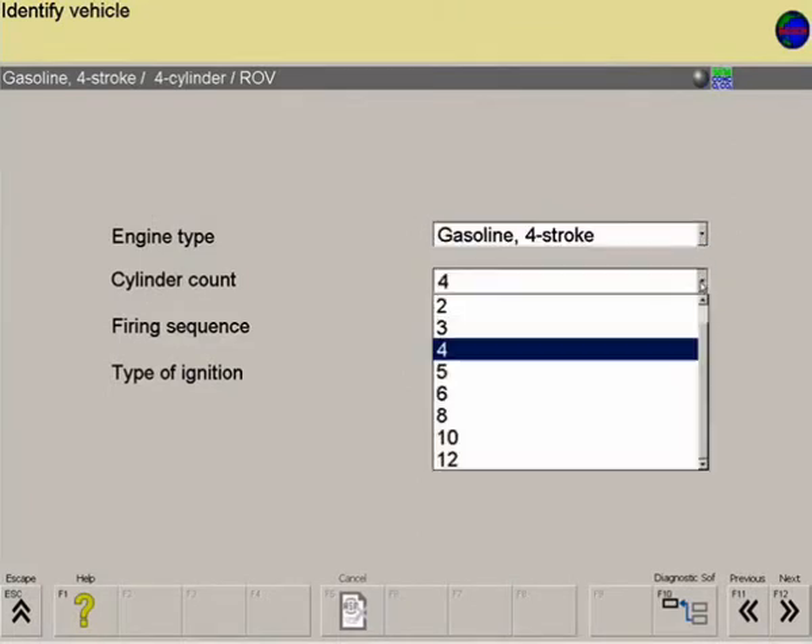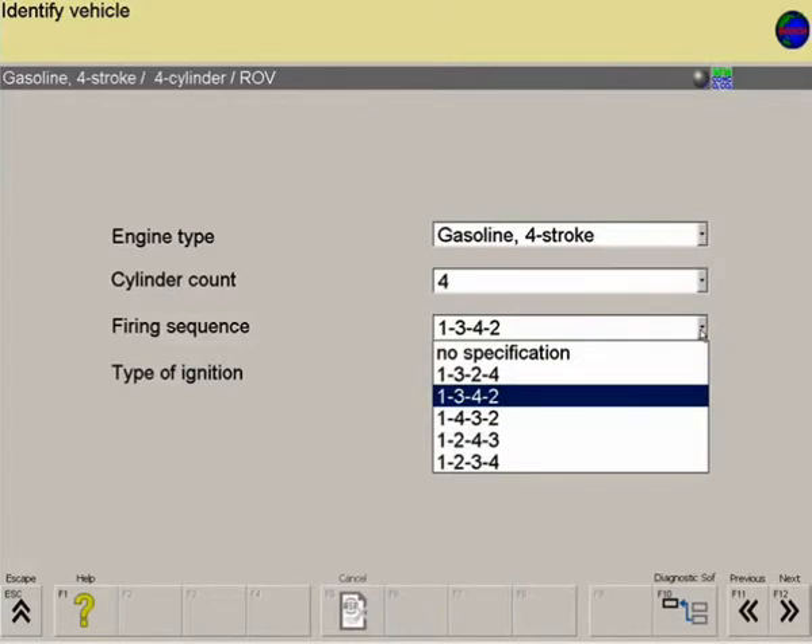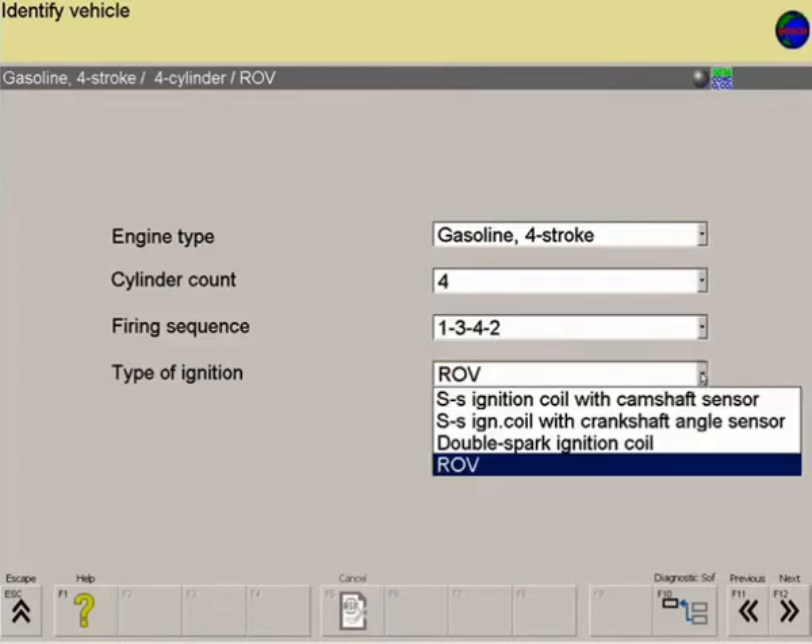The standard selection method uses number of cylinders, firing sequence, and type of ignition.